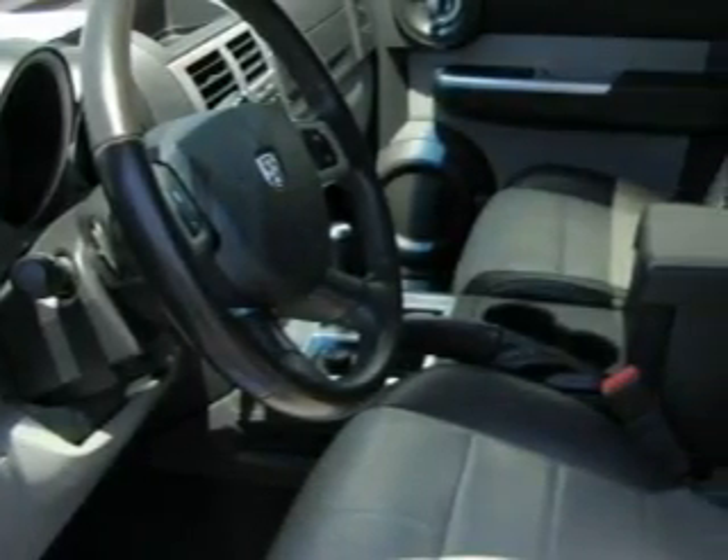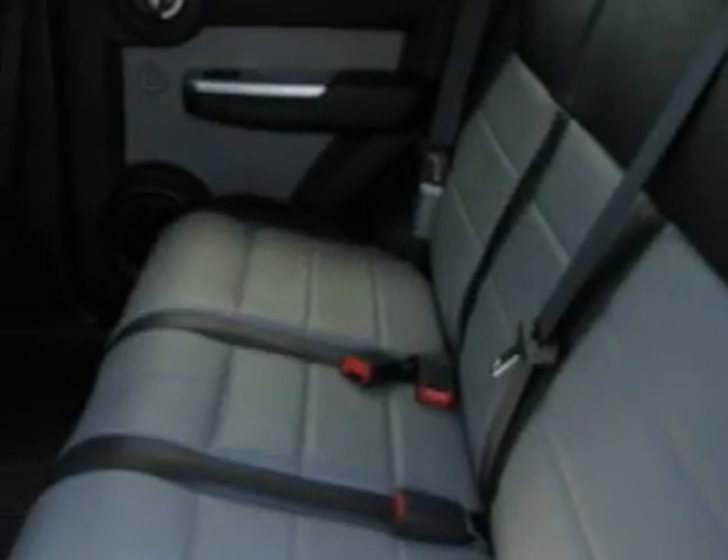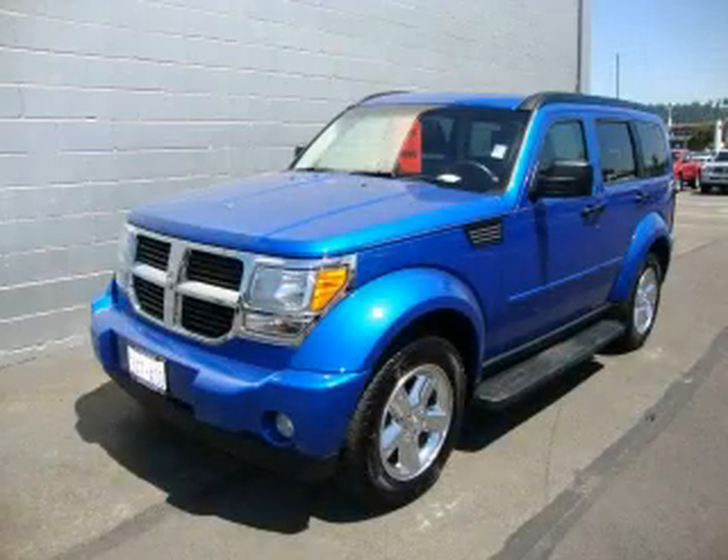This vehicle has fewer than 20,000 miles on the odometer. Not to mention that this Dodge qualifies for the Carfax buyback guarantee. This vehicle is sure to sell fast — call and arrange your test drive today.